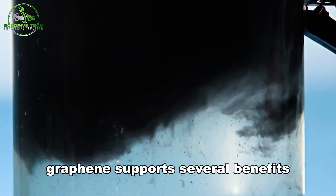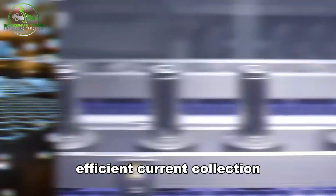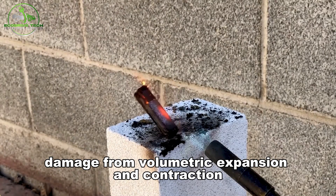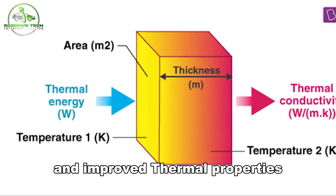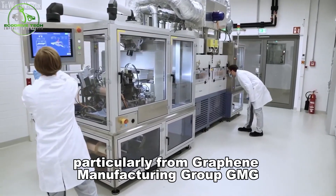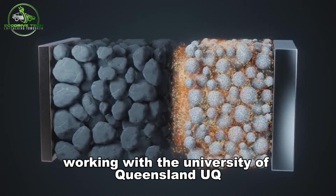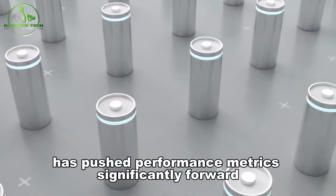Graphene supports several benefits: increased electrical conductivity, efficient current collection, suppression of internal resistance, mechanical support to reduce damage from volumetric expansion and contraction, and improved thermal properties. Recent work, particularly from Graphene Manufacturing Group (GMG) working with the University of Queensland (UQ), has pushed performance metrics significantly forward.